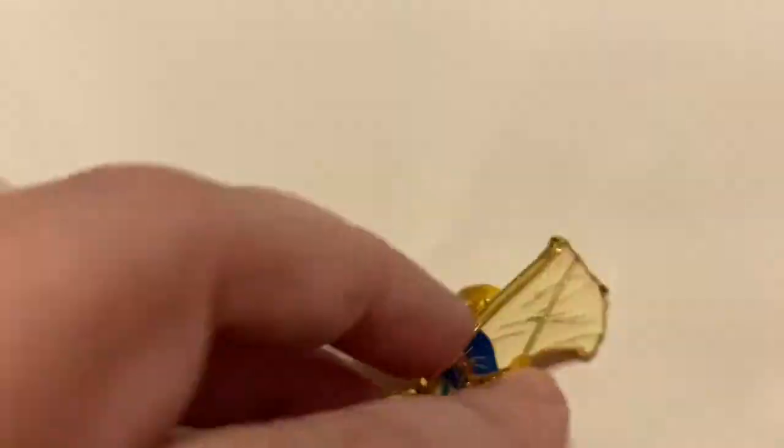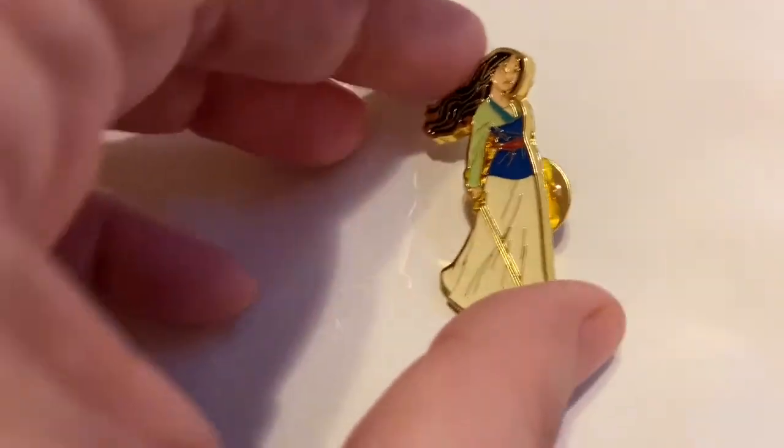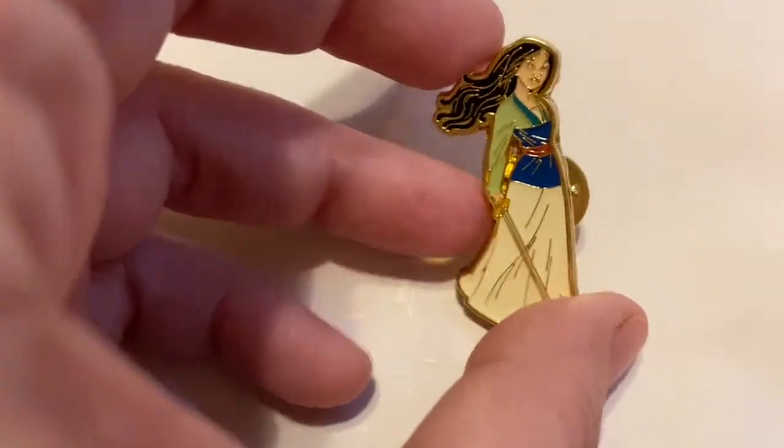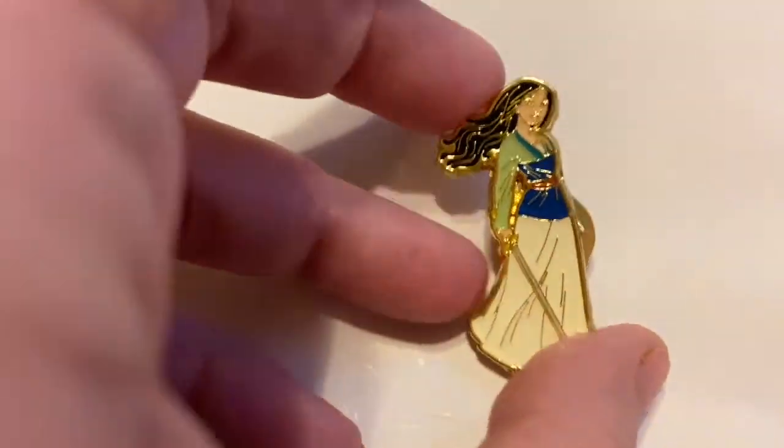Oh, I don't have her! Oh, that's beautiful! I do love that — look at her hair blowing in the wind, she has her sword, she is ready for a fight! I love that!